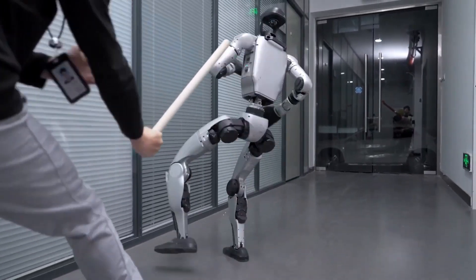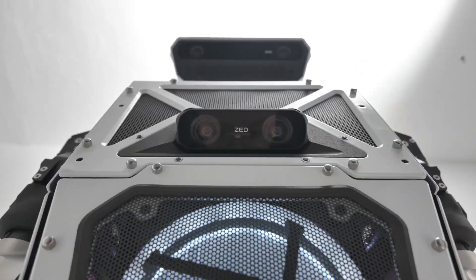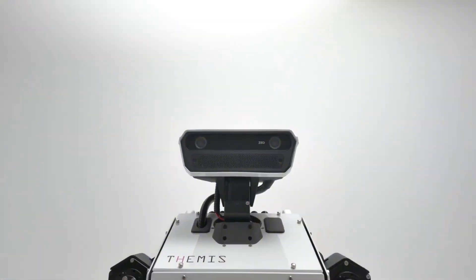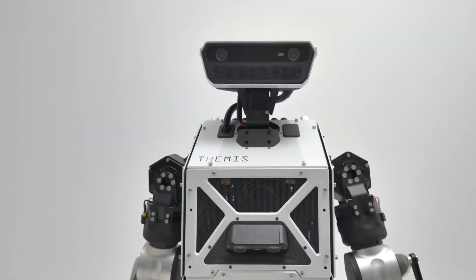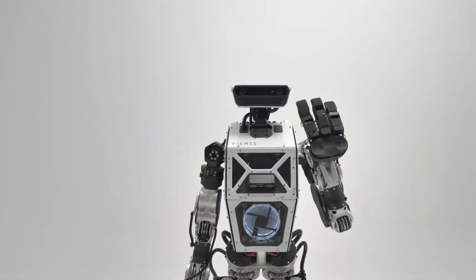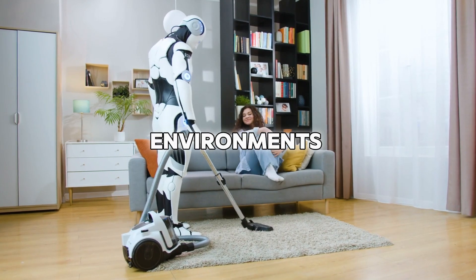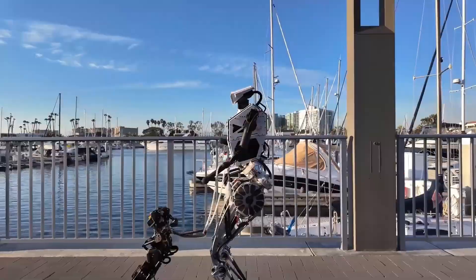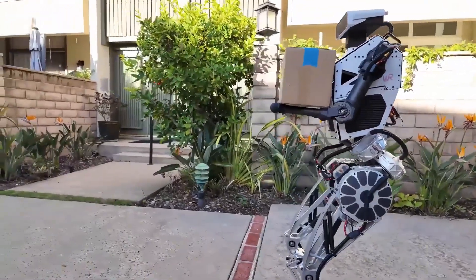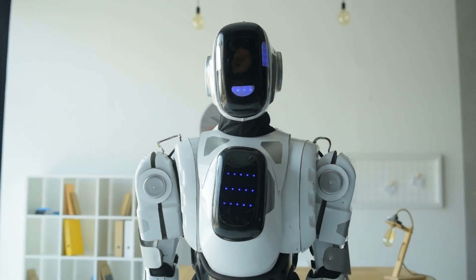Imagine the robot accidentally bumping into you. Instead of feeling like you've been hit by a heavy door, it will move gently. Themis 5 II can sense when it's coming into contact with something or someone and adjusts itself to avoid causing any harm. This makes it safer to work with in environments where people and fragile things are around. Its movements are controlled and aware, making it much safer and more precise than older robots.